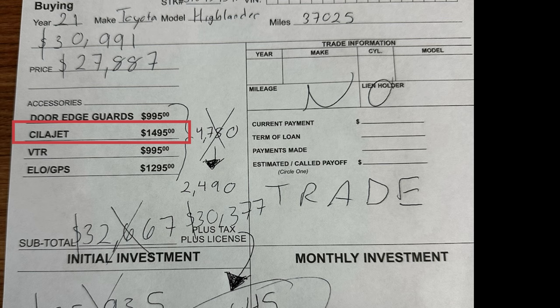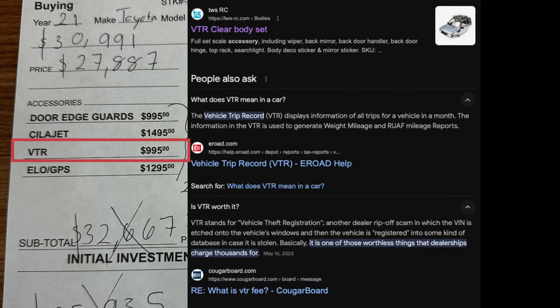I still would not personally want a dealership to apply any sort of paint and fabric protection. I actually tried Googling VTR to figure out what it was — possibly a clear body set, possibly a vehicle trip record, possibly VIN theft registration — but they also charge for GPS separately, so I have no idea.